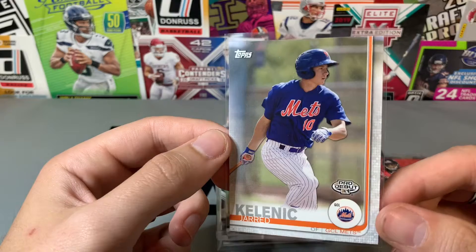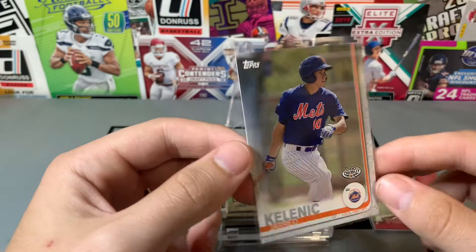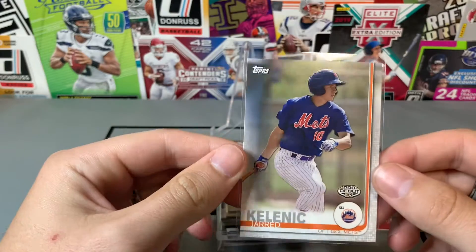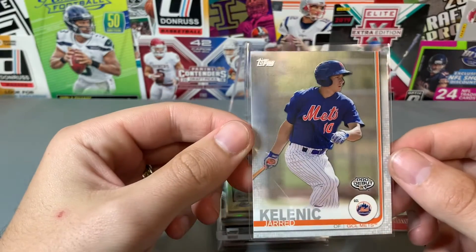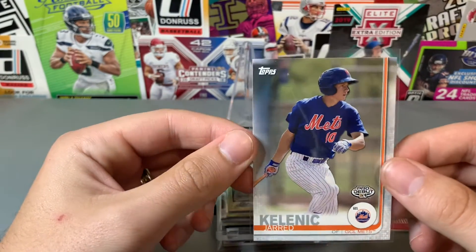This was in a dollar box — Jared Kalanick Pro Debut. I know he was just sent down, but one of them the other day sold for $12, another one was $3. Either way, even if he gets pulled back up or if I sell it now, it just makes sense at a dollar. This is a three to five dollar card, and whenever he's up I think a ten dollar card — one of the hottest prospects.